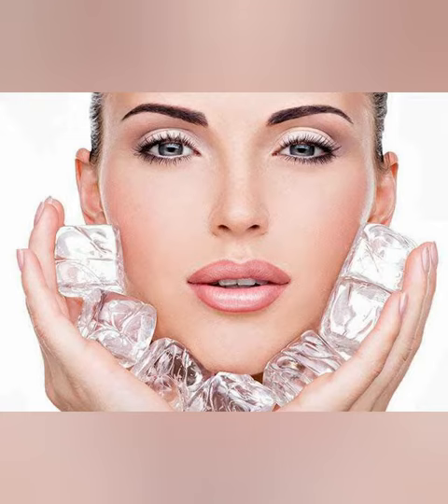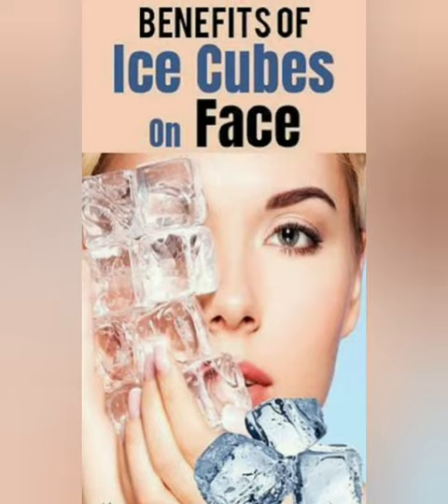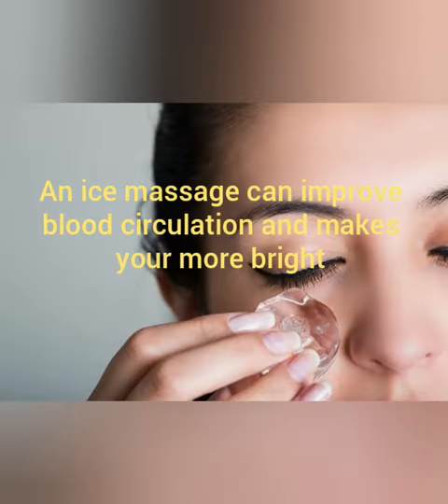Number one: key to glowing skin. Everyone wants radiant and glowing skin, and an ice massage on the face can give you just that. It improves blood circulation to your skin and makes it bright.